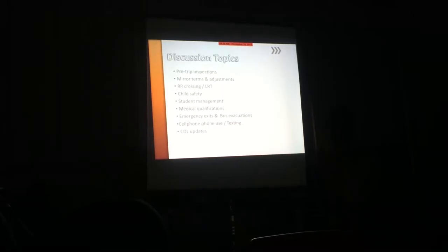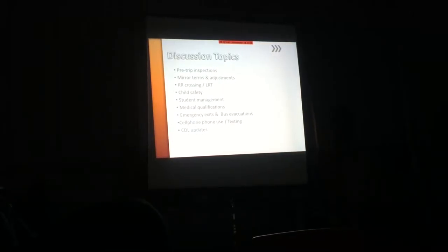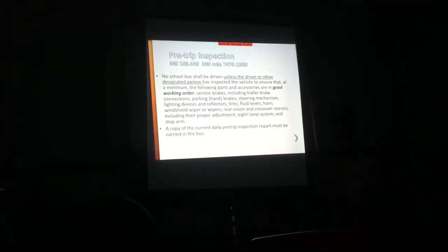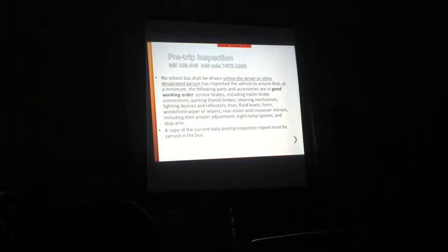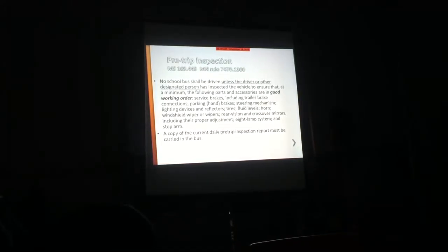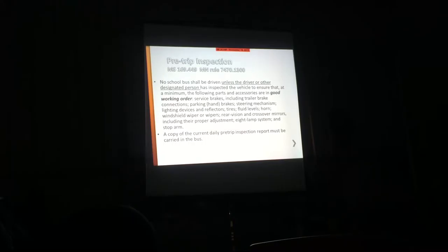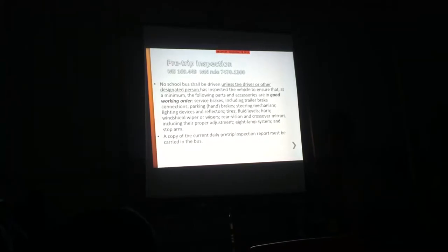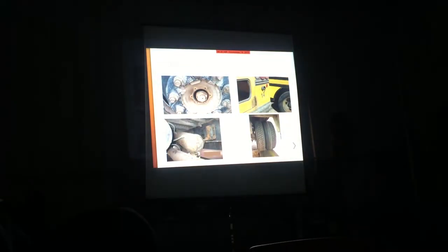So this is what we're going to be talking about today. We'll just roll through this. Pre-trips - you guys know you have to do them, right? Sign them, date them, and you've got to have it with you. Because when we do random inspections, that's what we're going to be asking for: your driver's license and your pre-trip inspection. Then we're going to take a quick look through your bus and see if we see any obvious stuff that you are pencil-whipping through or not catching on your pre-trip.